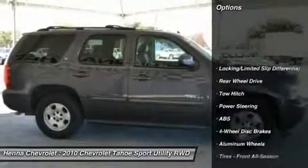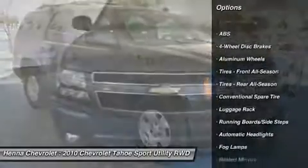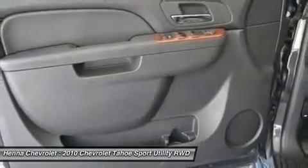New Car Test Drive said it offers cargo space, passenger accommodations, and towing capacity. It's a full-size truck and handles like one, while delivering a good ride and a pleasant interior.